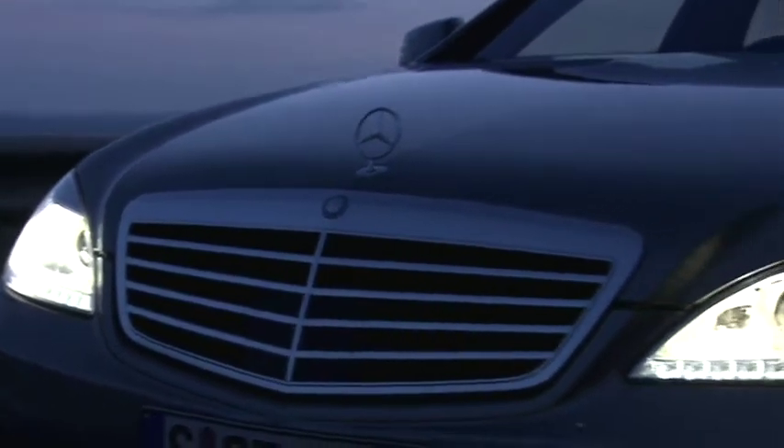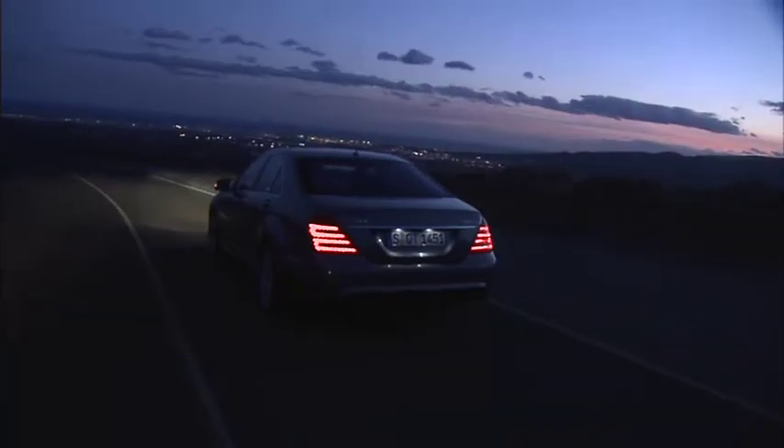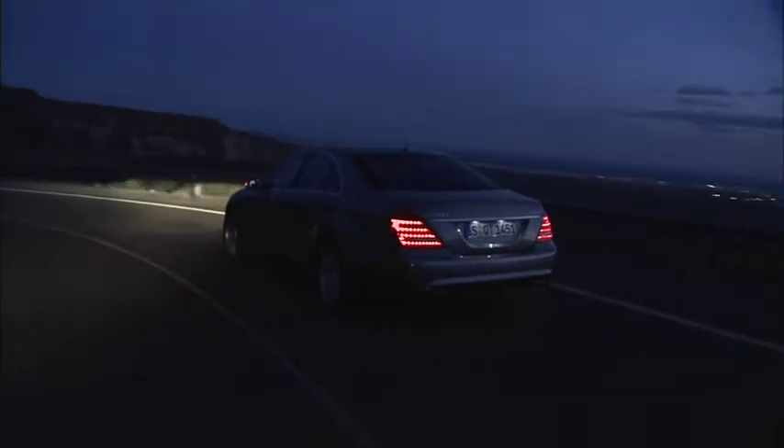LED lighting adorns the front and the rear of the S-Class. Thanks to the LEDs in the rear lamps, your vehicle is more easily recognizable for other road users, especially in foggy conditions.